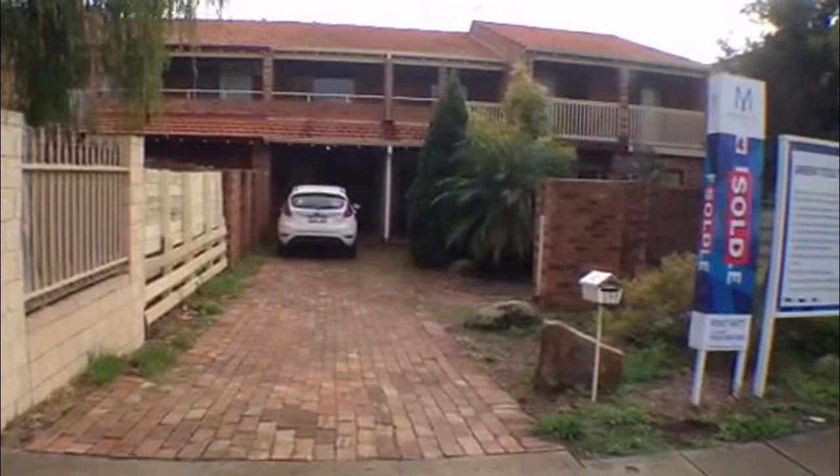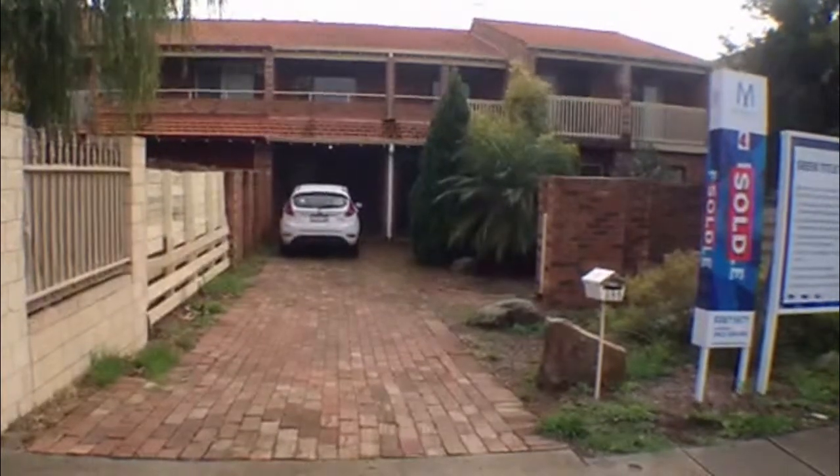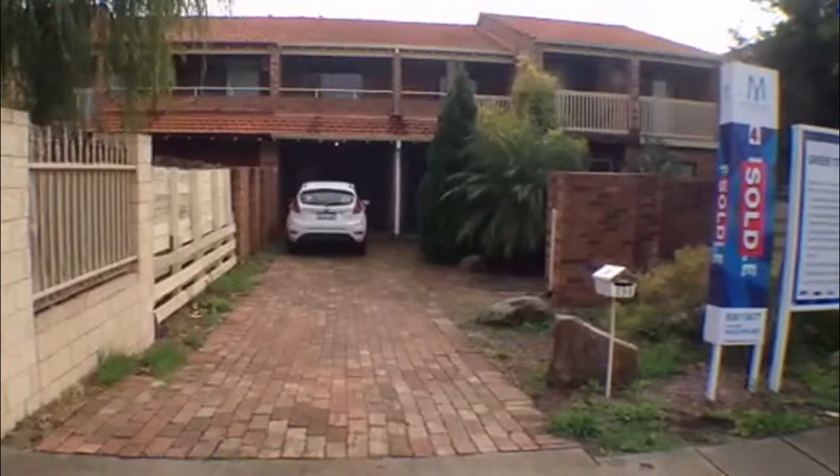Hi, I'm Laura at M Residential and welcome to Townhouse 4 at 390 Mill Point Road in South Perth.